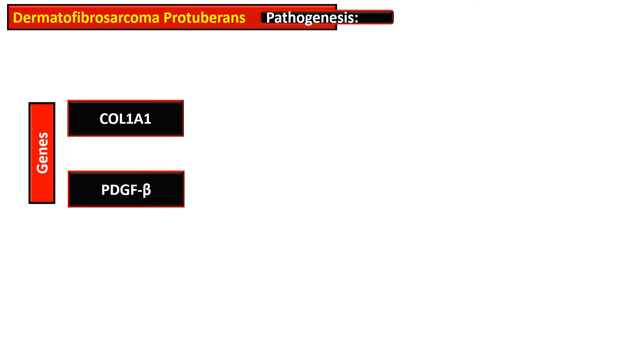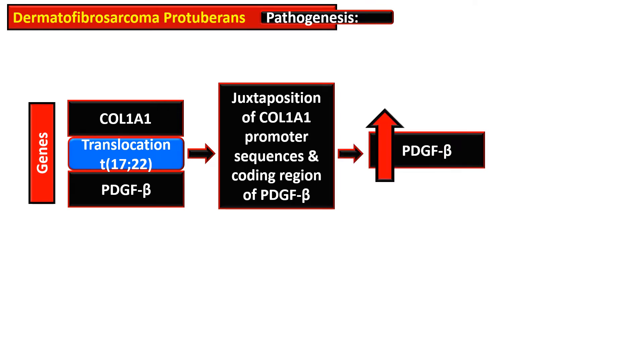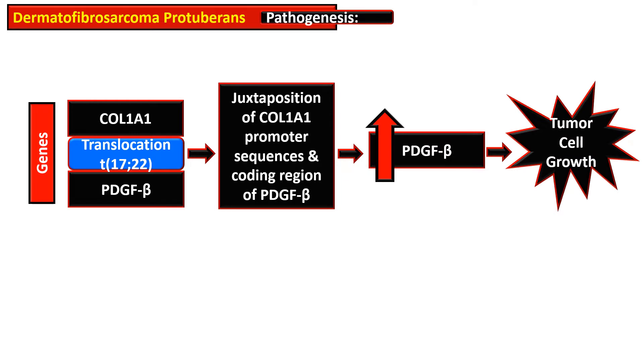More than 90% of cases of dermatofibrosarcoma protuberans have translocation t(17;22) — that is, the translocation of collagen 1A1 and platelet-derived growth factor beta gene. As a result, there is juxtaposition of the collagen 1A1 promoter sequence and the coding region of platelet-derived growth factor beta, which results in increased platelet-derived growth factor secretion.